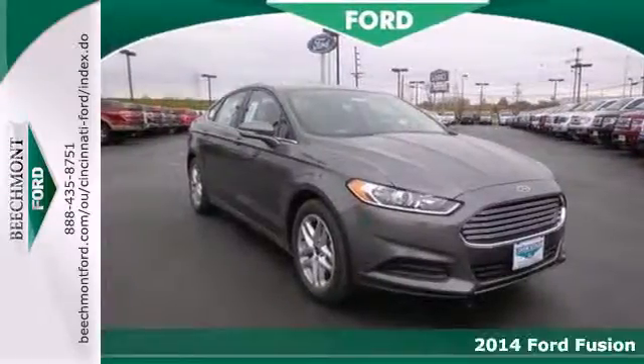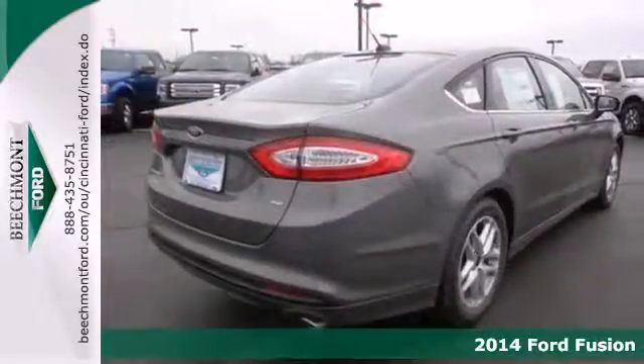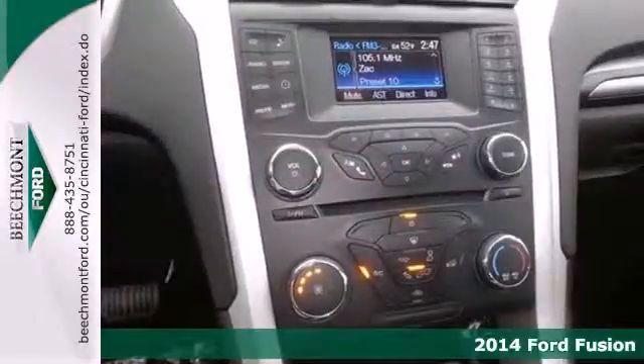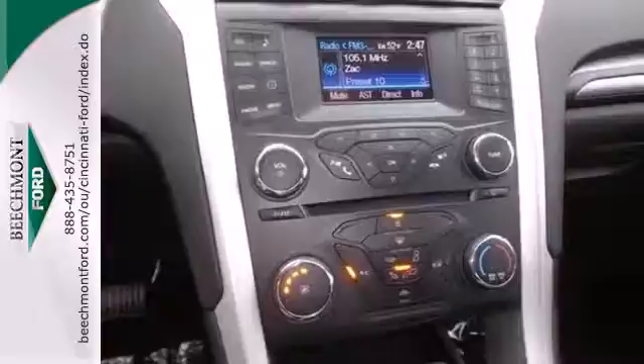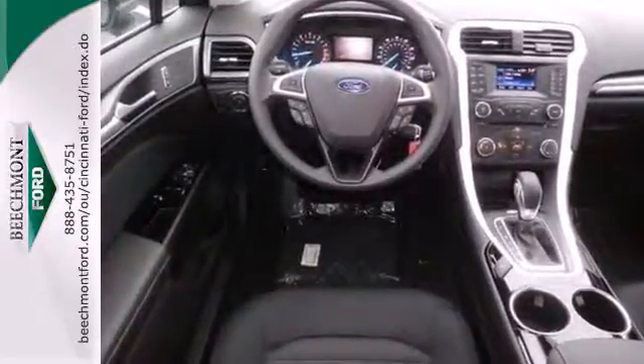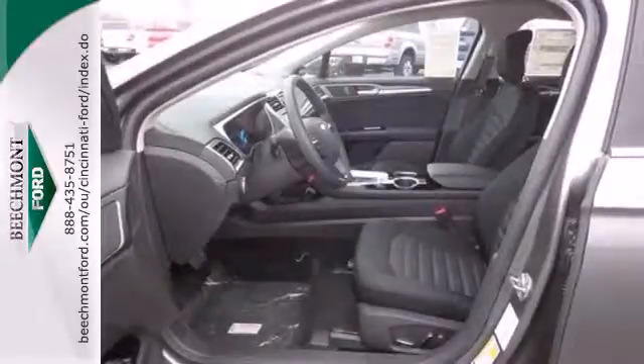It's a 2014 Ford Fusion. The technology in this mid-size sedan does everything from making your drive more convenient to protecting you and yours. Standard features include remote keyless entry, a multi-function steering wheel, stability and traction control, and multiple airbags.